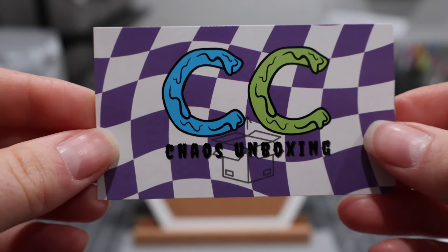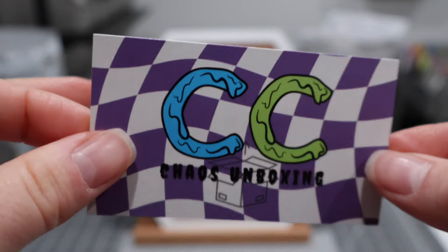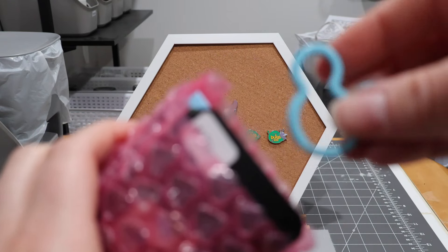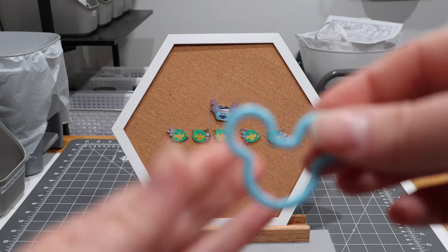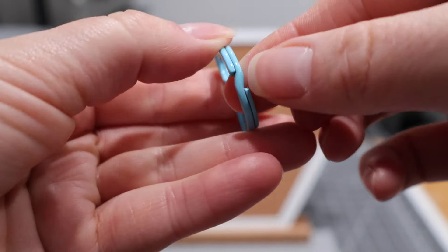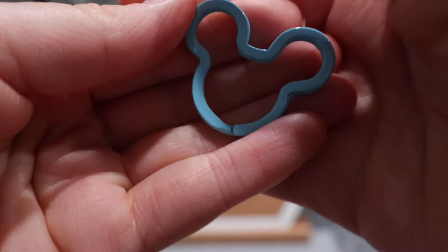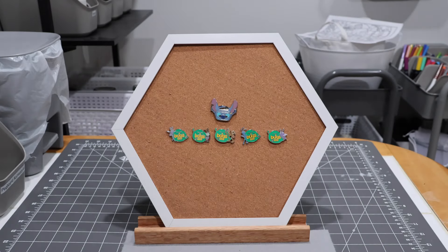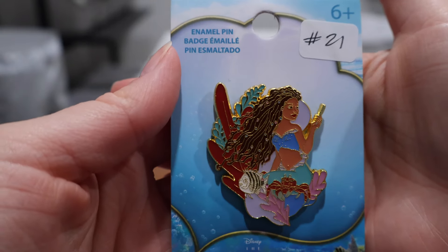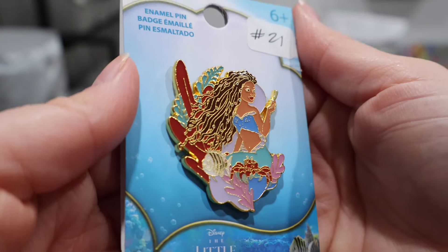She sent me a message afterwards to let me know that a couple of my pins had not made it into my box, but not to worry — she had sent them my way. So thankful for that. Look at this little Mickey-shaped carabiner clip! That's really adorable — a nice little surprise item that was included. We also have this Ariel pin from the live-action motion picture.